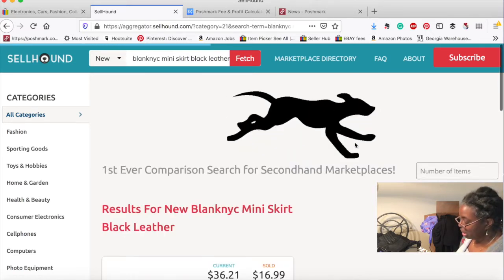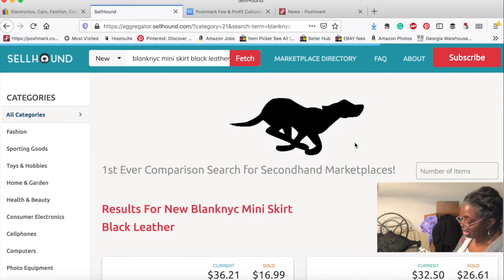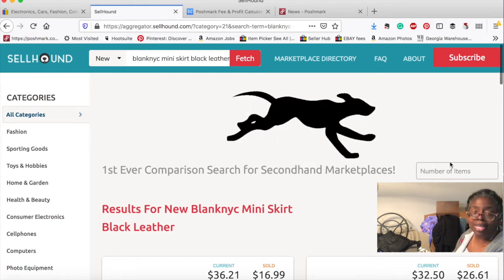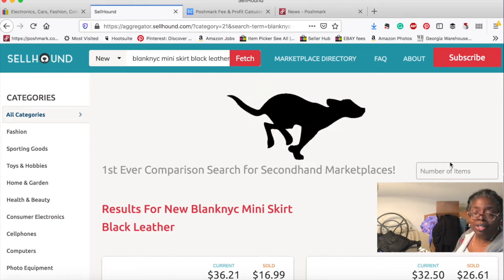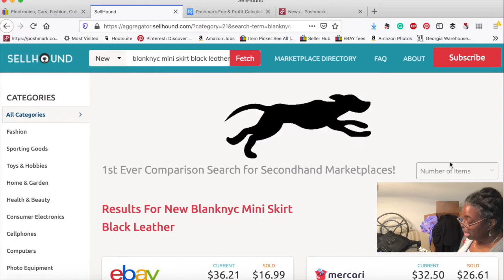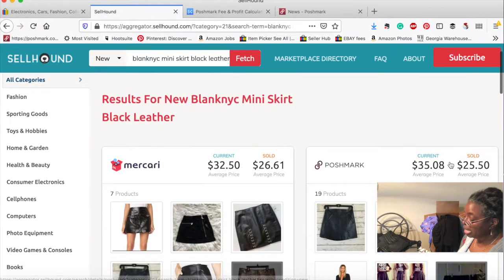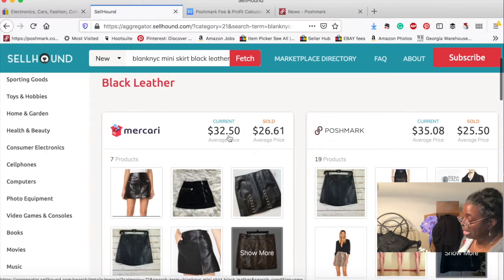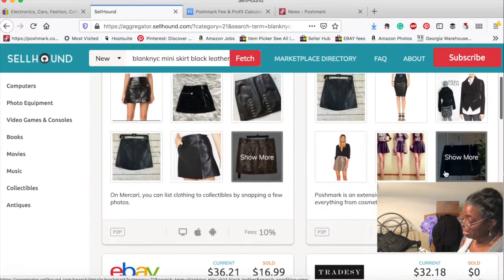It almost always gives me a Grailed response — Grailed is a menswear Posh-type site. On Mercari, this shows the current price is $32.50 but the average sold price is $26.61. Poshmark's average current price is $35.08 and the average sold price is $25.50, and this is before we've even found our skirt.